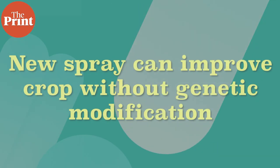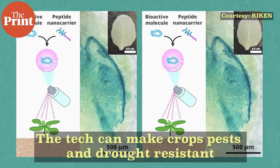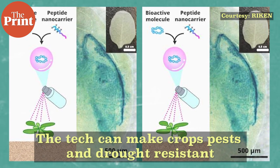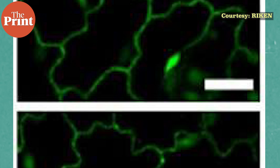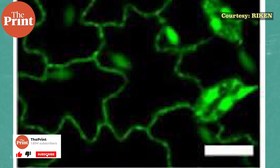Researchers in Japan have developed a way to improve crop quality without needing to create genetically modified plants. Rather than changing plant genomes, the new technique relies on a spray that introduces bioactive molecules into plant cells through their leaves. The technology could help crops resist pests or become more drought-resistant in less time and at less cost than creating GMO crops. The technique uses a bioactive compound carried by cell-penetrating peptides that can penetrate plant cell walls and target specific structures inside plant cells, such as chloroplasts.